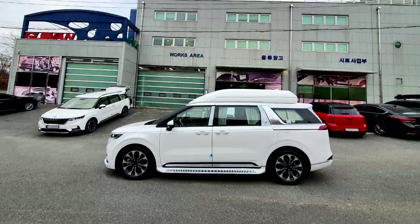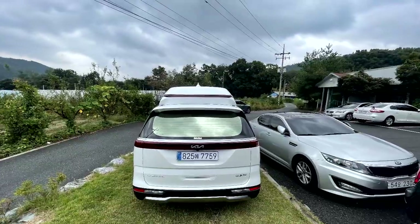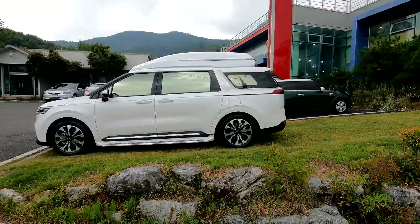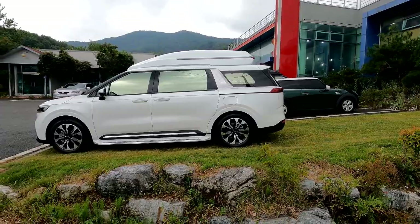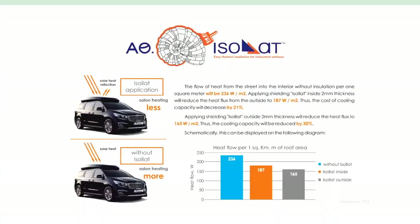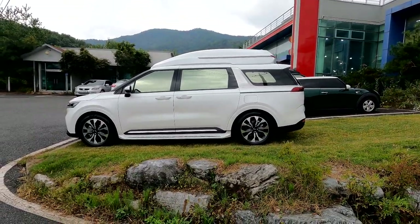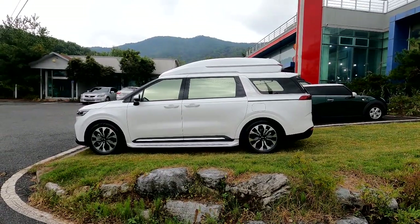측면 디자인은 기아 순정 하이리무진과 늘 비교 환영한다고 했습니다. 후속 쪽 보조 제동등도 기아 순정 하이리무진과 많이 다릅니다. 외장 쪽은 하이루프, 즉 GFRP 재질, 이수랏 방음 단열까지 완벽하게 되어 있고, 솔라가드 노블레스 제트 필름, 아래쪽에는 사이드 스텝이 장착되어 있습니다.